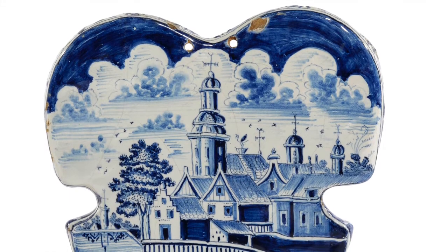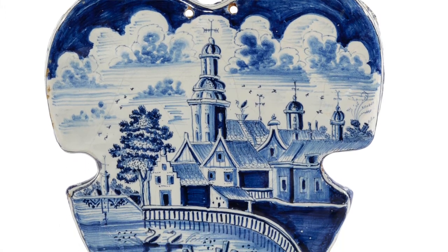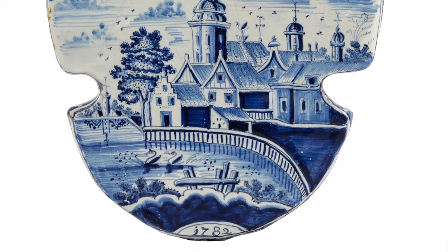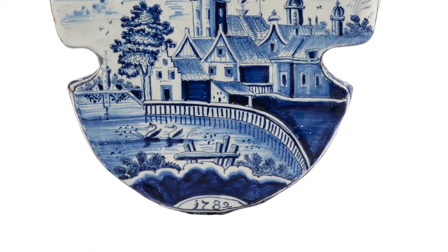However, the decoration became more typically Frisian in character and the objects were often produced as commissions for special occasions, and therefore lavishly decorated, well executed and frequently dated.